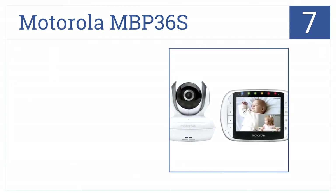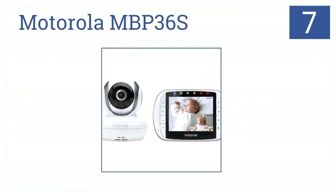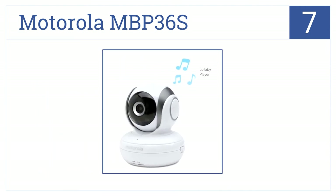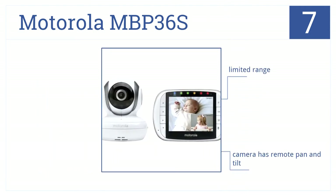At number 7, the Motorola MBP36S sings babies to sleep with five lullabies. It also has real-time sound and video. This does have a limited range, but the camera has a remote pan and tilt and there's a low battery alert.